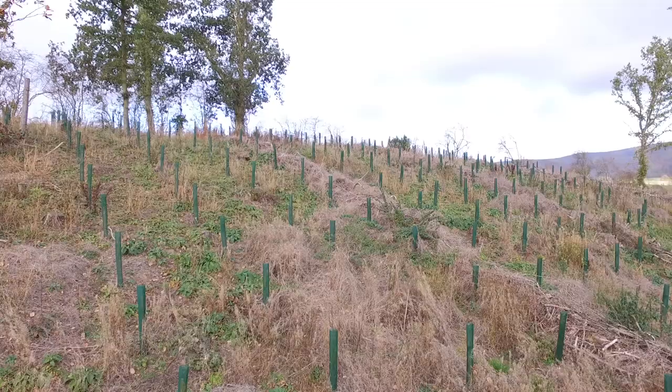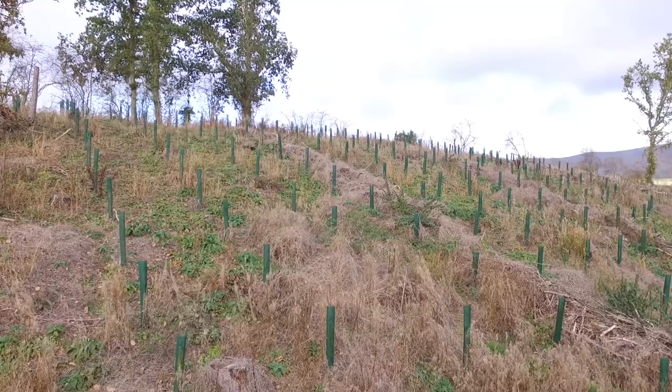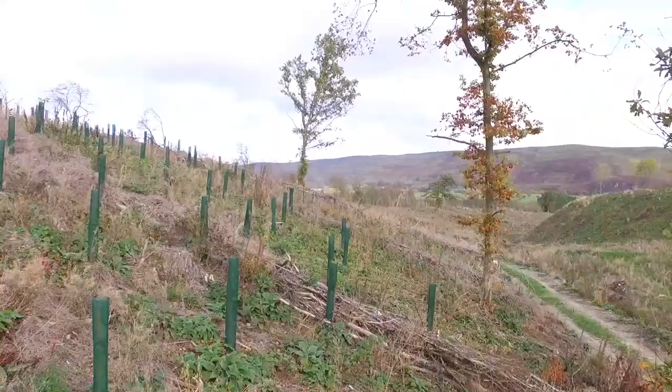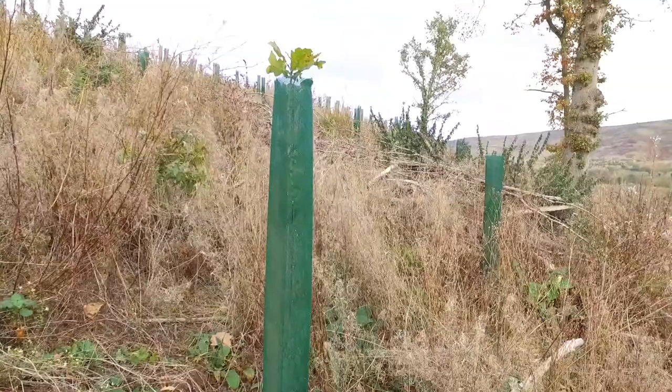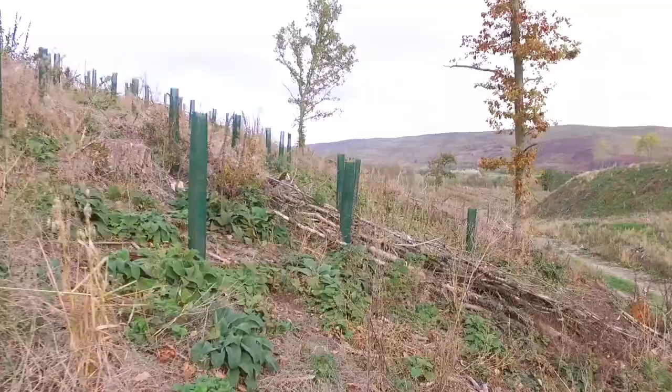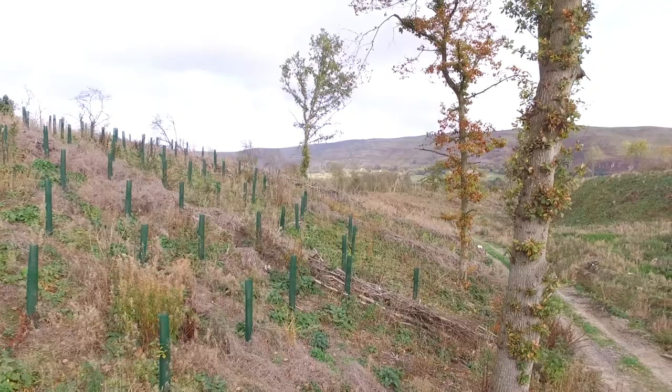Here oak are planted in 1.2 metre continental fine mesh shelters. These trees were planted in March with the video taken in early October — please notice the growth. I hope you will find our website useful and that we can help you with all your planting needs.